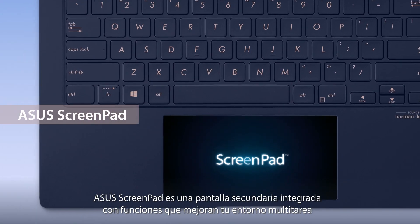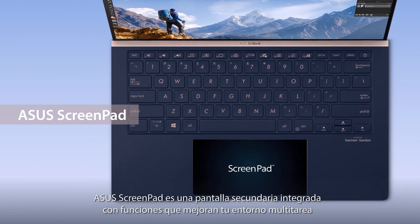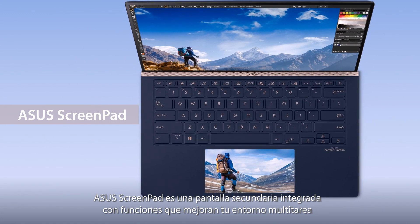Asus ScreenPad gives you a secondary display on your laptop, with features that give you the ultimate multitasking superpowers.